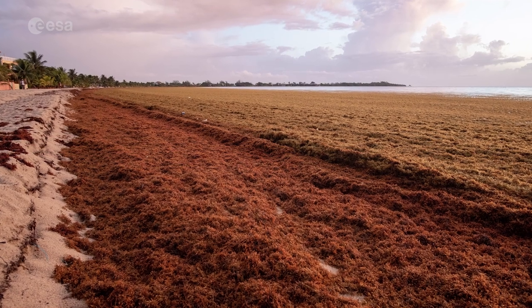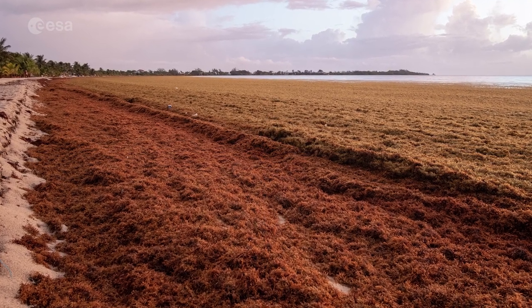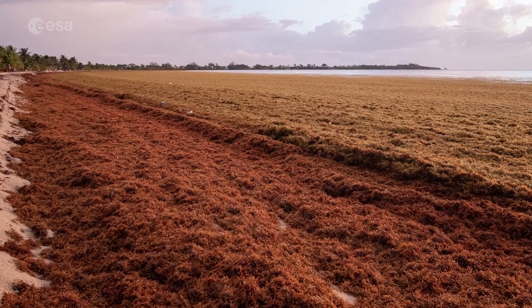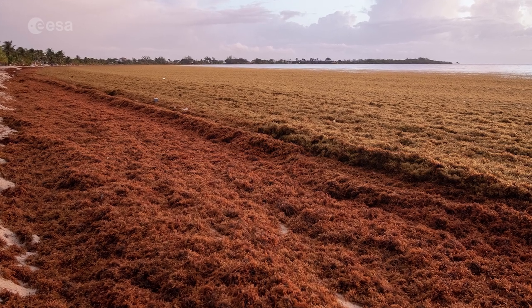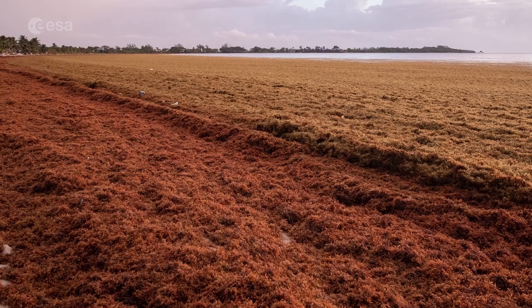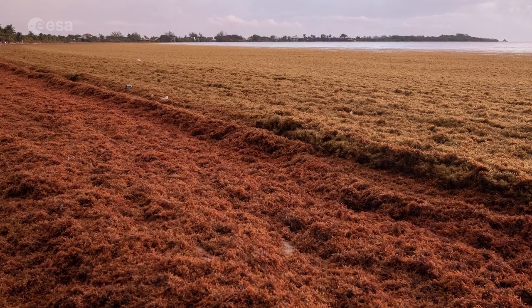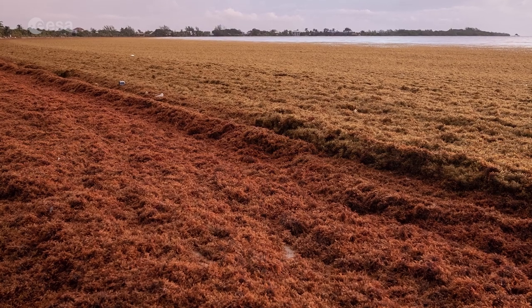This summer, a large quantity of the brown seaweed known as sargassum washed up on the shores of Mexico. The brown algae is an important habitat for many species, yet when it collects along coastlines, it rots and produces a pungent smell, causing havoc for both the environment and the tourist industry.